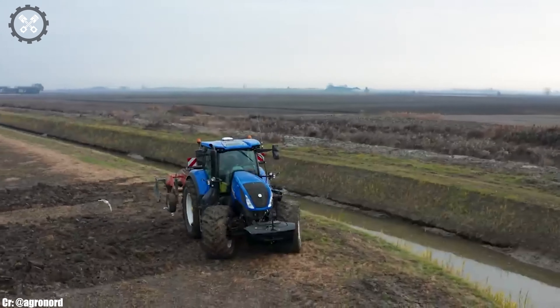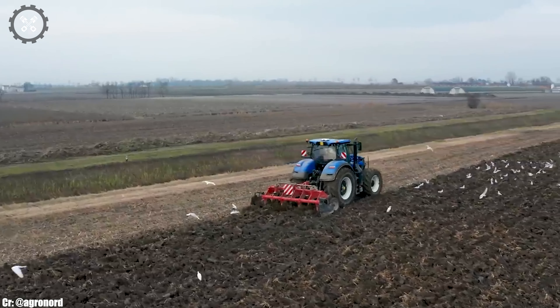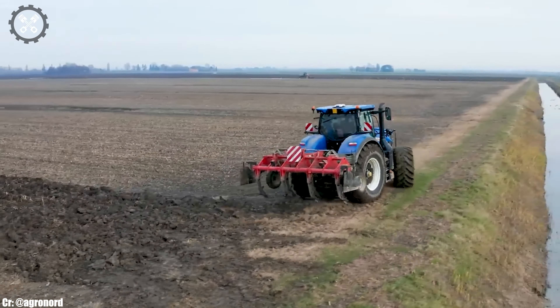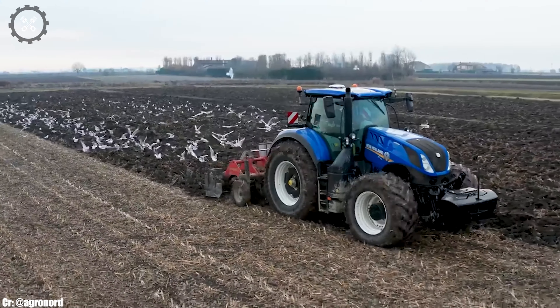The New Holland T7.315 is a testament to the brand's commitment to delivering reliable and innovative solutions to farmers, supporting their needs for productivity and sustainability in agriculture, whether on small family farms or larger commercial operations. It represents the perfect balance of power and intelligence, helping farmers achieve efficient and successful farming operations.